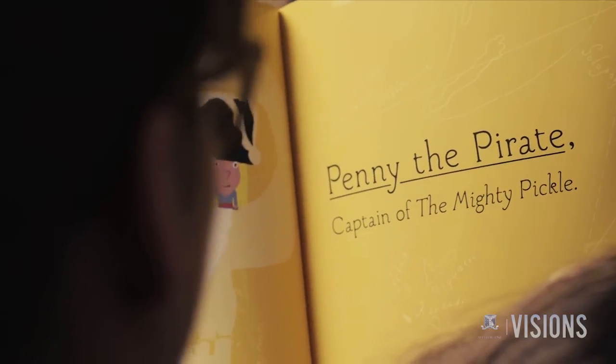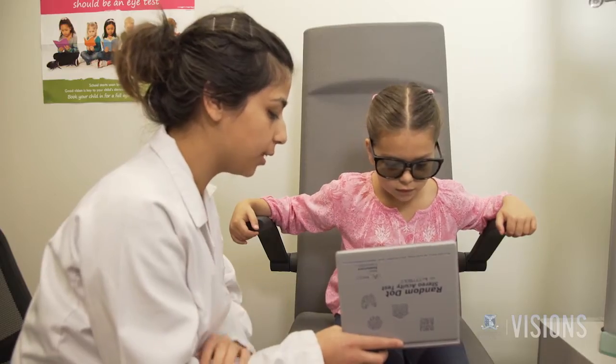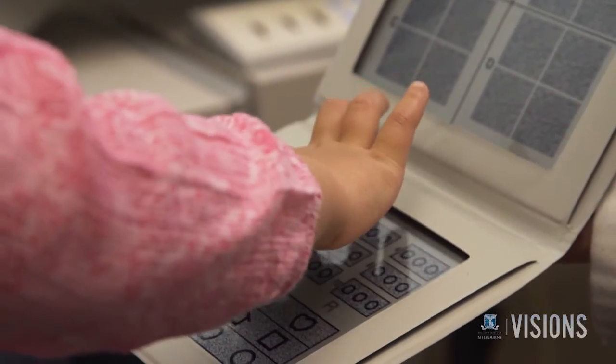The main aim of the book is to educate parents and carers about vision problems in children and ultimately to encourage them to have a full eye test at the optometrist.